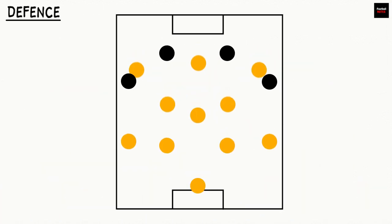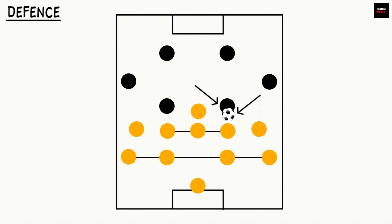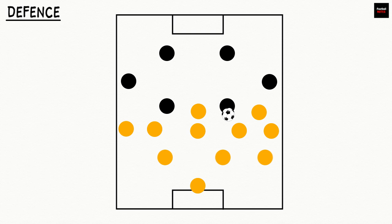Defensively, Juventus hold a deep, compact shape — just their forwards apply pressure while the rest of the side retreats into position. They prioritise keeping their structure as a defensive unit when the ball is lost, sometimes even dropping all 11 players behind the ball in an organised 4-5-1 or 4-4-2 shape. More so, Allegri has his side shift effectively from a back 4 to a back 3 in some games, with their right-sided defender tucking in alongside the centre-halves, which allows their more adventurous left-sided defenders to advance up the flank.